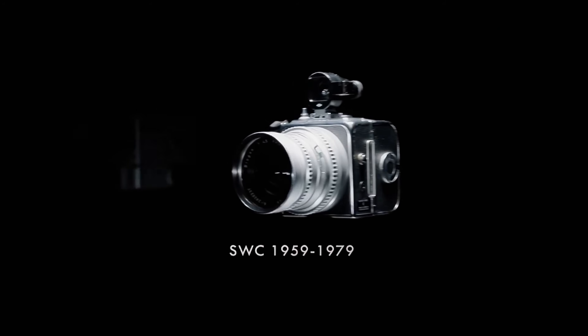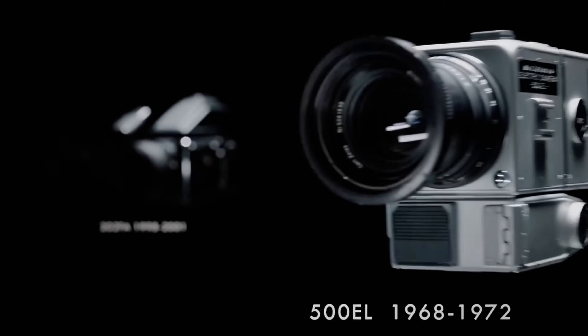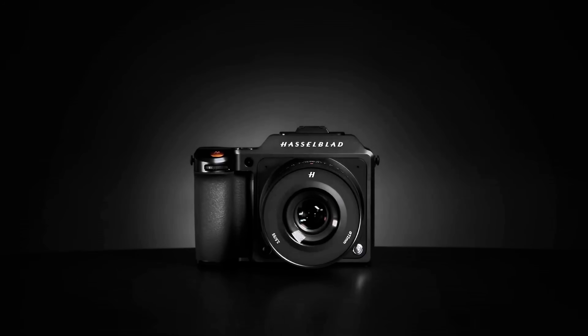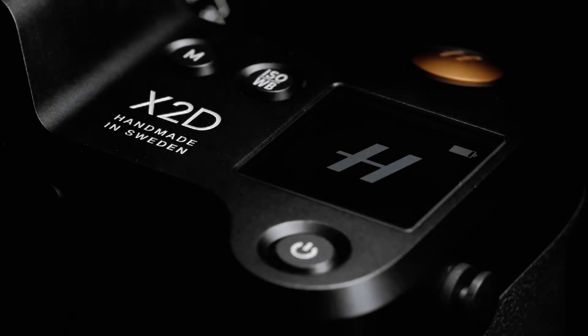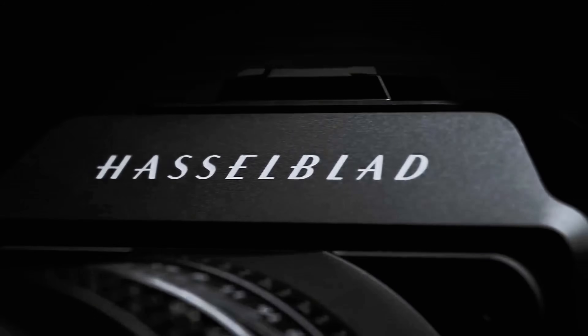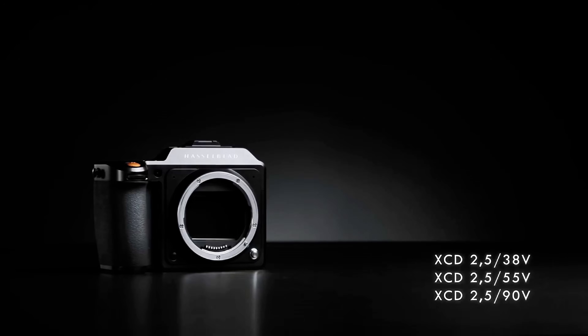Let's talk about why Hasselblad is rushing this massive update to market right now and what forced them to completely revolutionize their flagship camera. The original X2D 100C launched in 2022 and was absolutely incredible, but professional photographers started hitting major roadblocks that Hasselblad couldn't ignore.